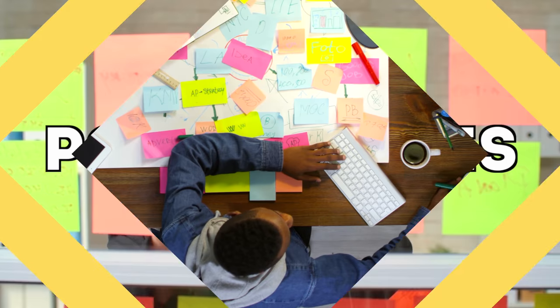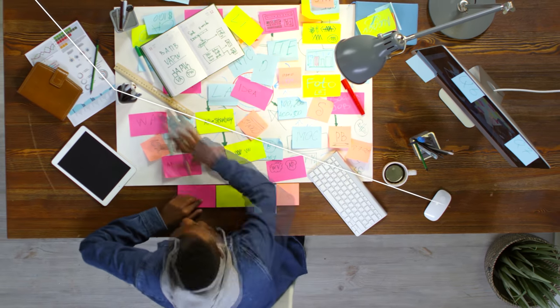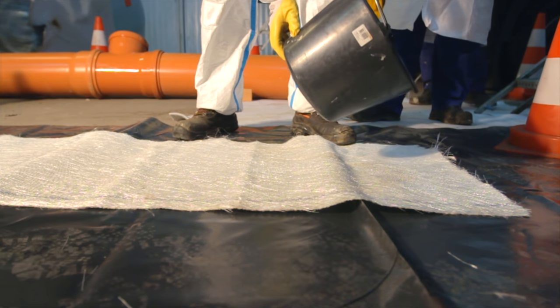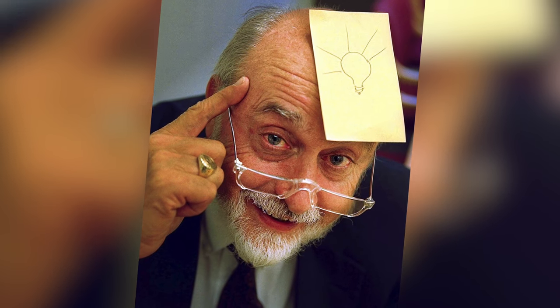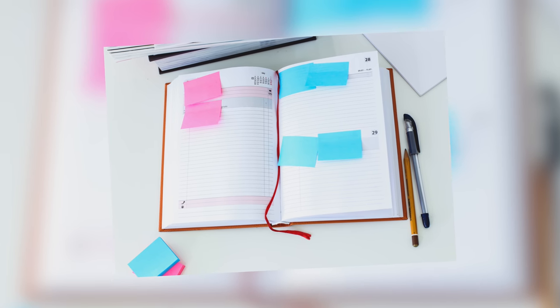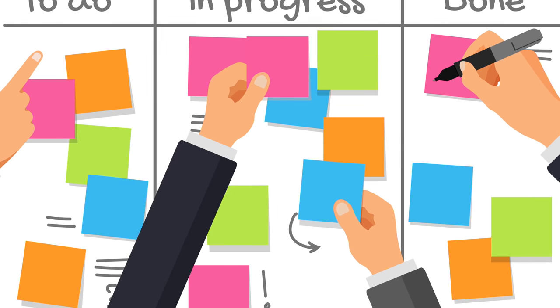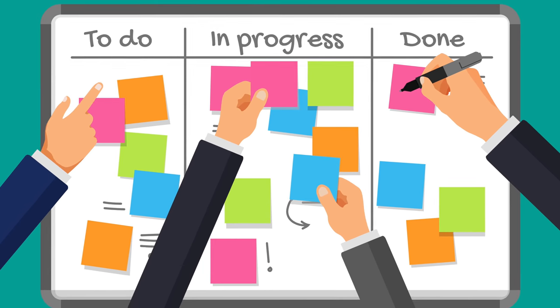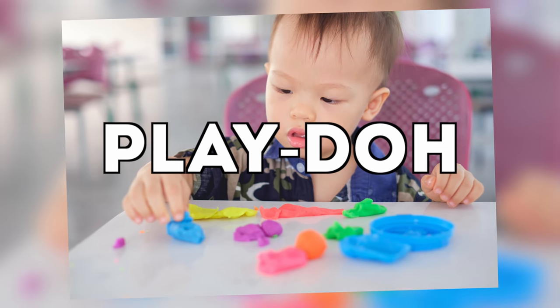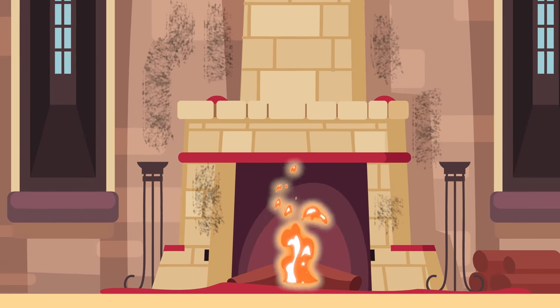Next up is Post-it Notes, a must in every home, school, and office. But that wasn't the original purpose. They were created by Dr. Spencer Silver, who was trying to invent a lasting adhesive but ran into difficulties — his glue wasn't strong enough and would come unstuck easily. He was ready to give up until his colleague Arthur Fry pointed out he could use the adhesive to anchor bookmarks in his hymn book. Soon Spencer began producing the adhesive with paper attached, and that's how Post-it Notes came to be sold worldwide.